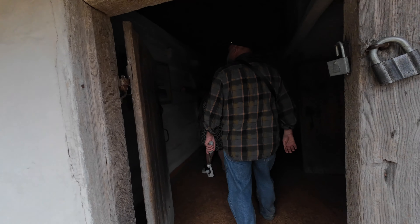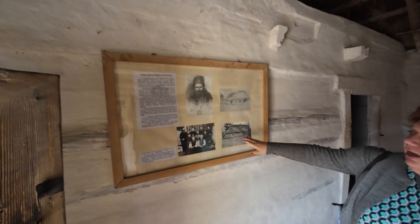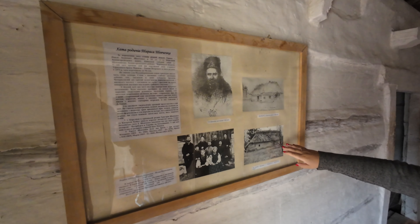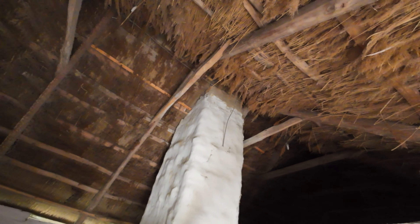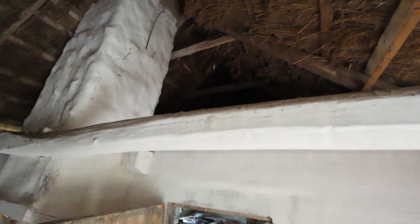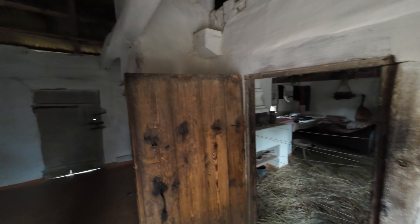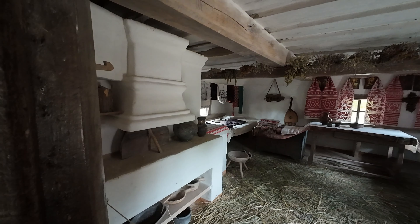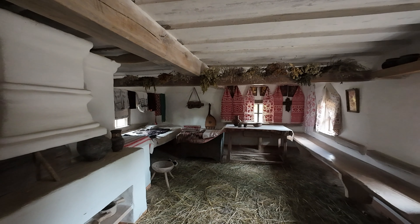There he is — his house, his parents' house, and how this looked in his native village. It was moved — everything was moved here from Shevchenko's village where he was born. In the warmest corner of the house, we have the bed place for the parents.